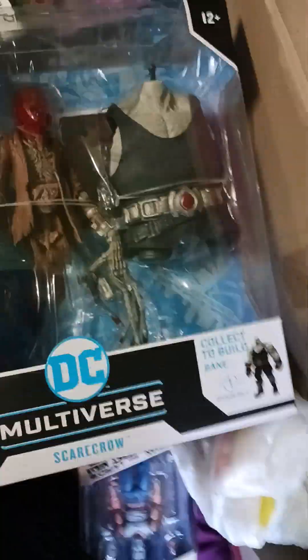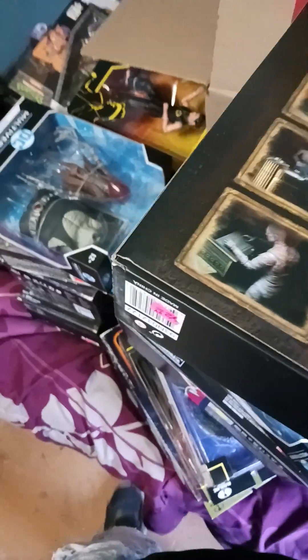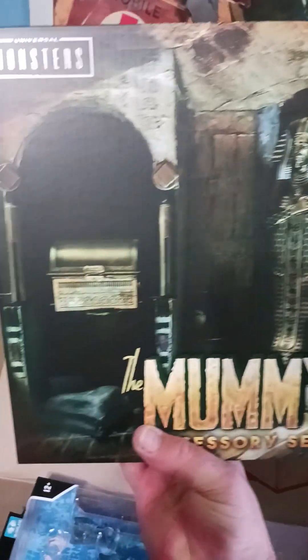Multiverse Scarecrow. Multiverse Superman. Another Multiverse Scarecrow — I love the Scarecrow character. Oh, this one's cool — the Mummy accessory set. So it comes with the figure and like the whole playset. Five dollars! Look at that — $42.99 original. Wow.